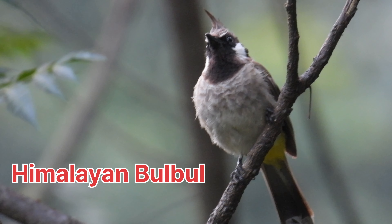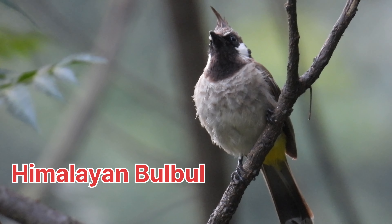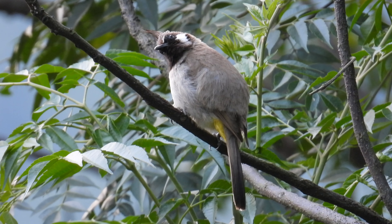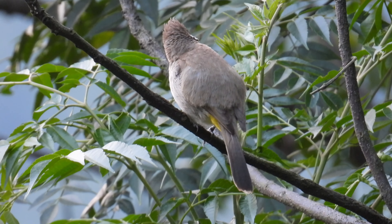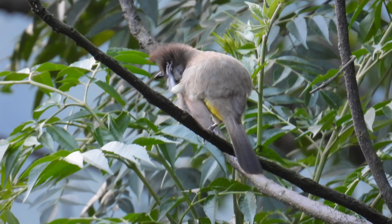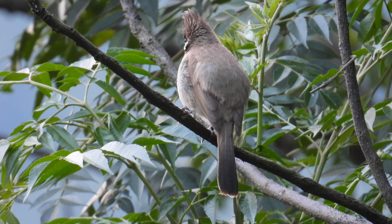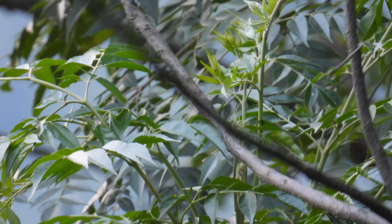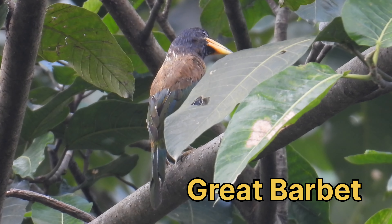Now you can see the Himalayan Bulbul, or White-cheeked Bulbul. This is a very beautiful bulbul — it's a resident of northern Pakistan hills and the Himalayas, approximately 20 centimeters in size. Its song is a variable combination of melodious phrases. It's a beautiful bulbul, stay tuned.